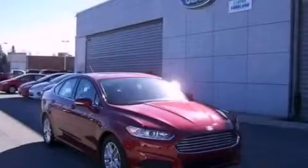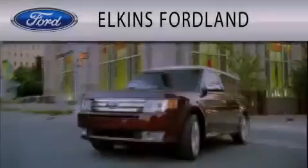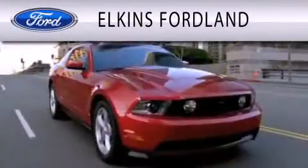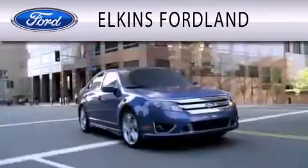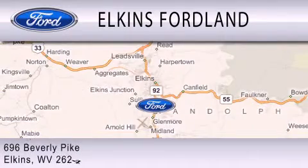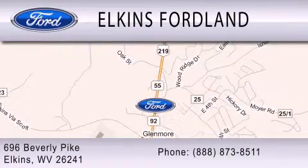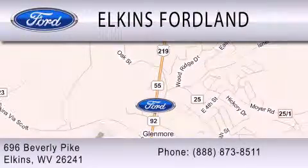Contact us today to arrange your test drive. Elkins Ford Land is dedicated to doing everything possible to ensure that the experience you have selecting your vehicle is as pleasant as possible. We are located at 696 Beverly Pike in Elkins, U.S.